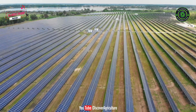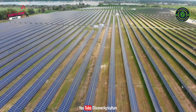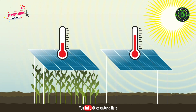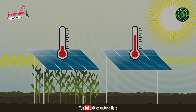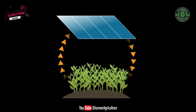Solar panels can be positioned to allow plants just the right amount of sunlight, and then the excess sunlight can be harvested for electricity. Plants also help keep the solar panels cool, which makes them more productive. Studies have shown that panels positioned above plants produce up to 10% more electricity. Agrivoltaics is thus a symbiotic relationship where both the solar panels and the crops benefit because they help each other perform better.